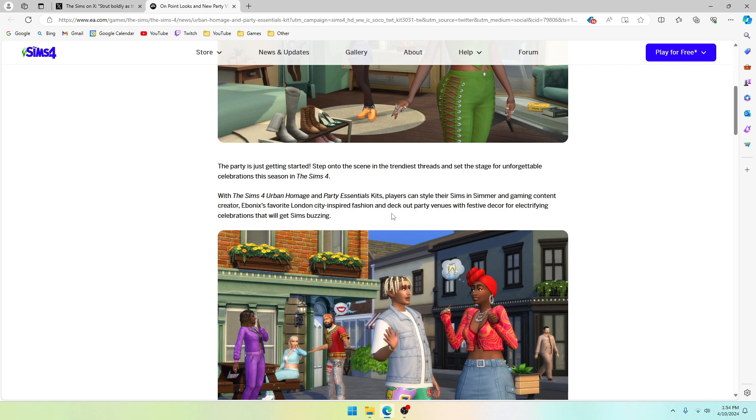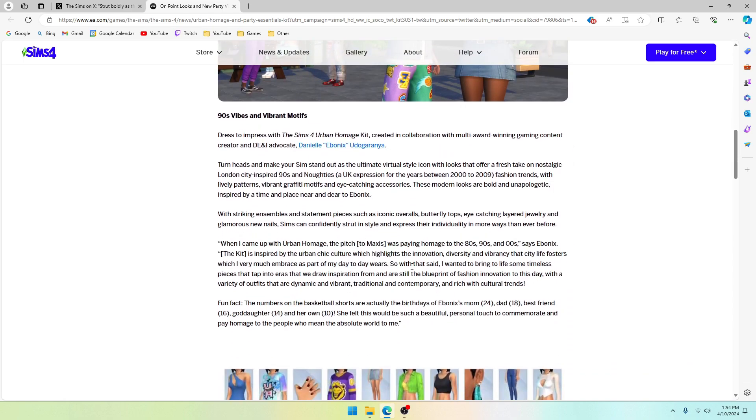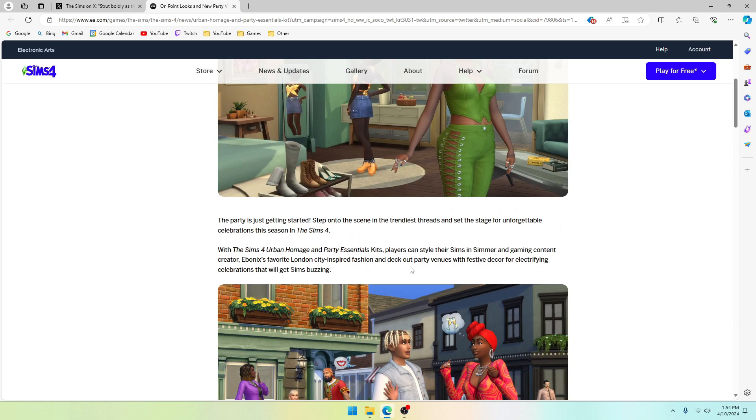This part from the website is quite interesting: 'The party is just getting started — step onto the scene in the trendiest threads, set the stage for unforgettable celebrations this season in The Sims 4.' To me that sounds like a hint for the future. We know the 10th anniversary of The Sims 4 is coming up later this year, and it's not saying 'get the party started with this kit' — it's saying 'the party is just getting started,' meaning there's more to come. Could that be a little hint? I guess we'll have to wait and see.